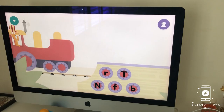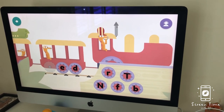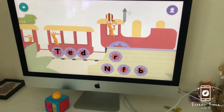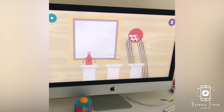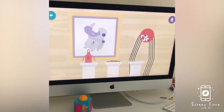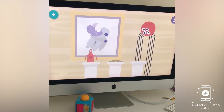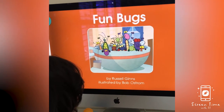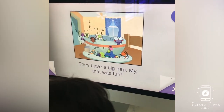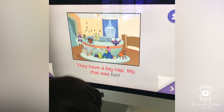D. Ned. Dream. April, alligator, astronaut, astronaut — great listening. Fun bugs, they have a big nap — that was fun!